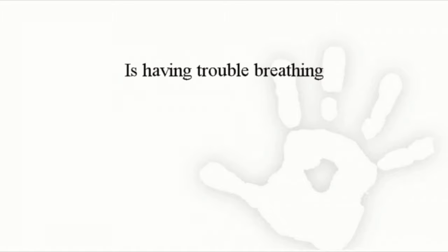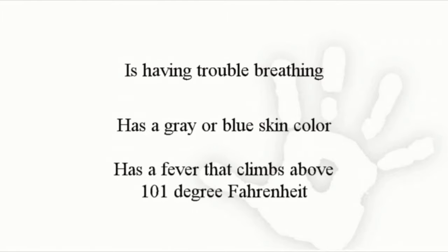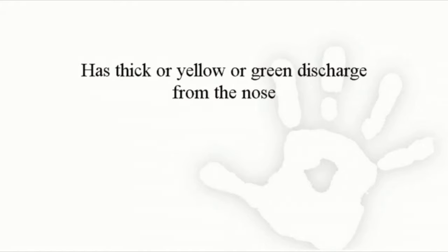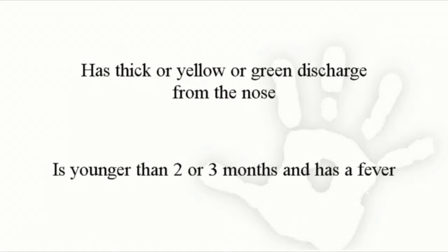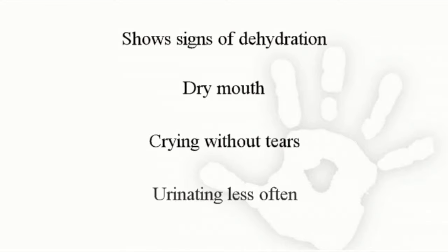Contact your child's doctor or nurse practitioner immediately if your baby or child is having trouble breathing, has a gray or blue skin color, has a fever that climbs above 101 degrees Fahrenheit, has thick yellow or green discharge from the nose, is younger than two or three months and has a fever, or shows signs of dehydration such as dry mouth, crying without tears, and urinating less often.